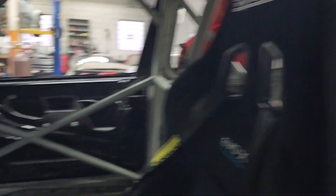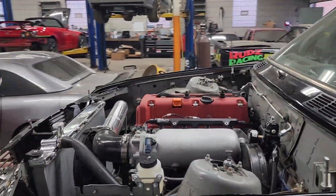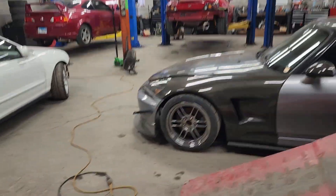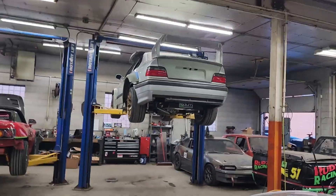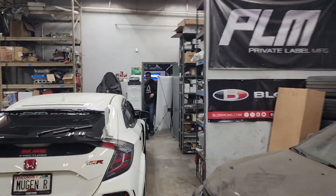Everything's pretty much done on this car now. We just got to do a catch scan and some of the little things, but let me give you a little overview of the whole car. That's pretty much it for today — there are a couple other things we're doing in here, but that's gonna be it for my day. I'm going to go throw this video together, make fun of Jose for a little bit, and that's it.